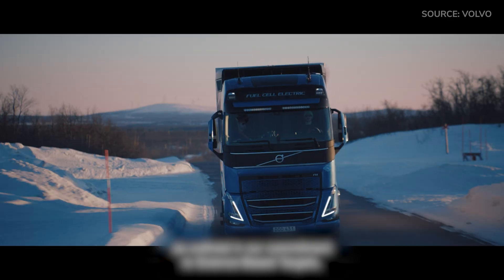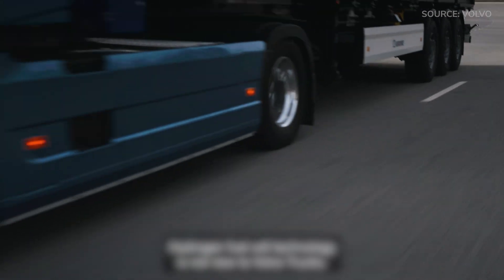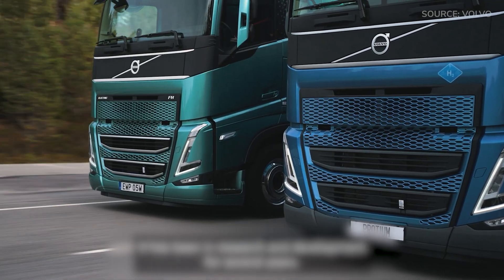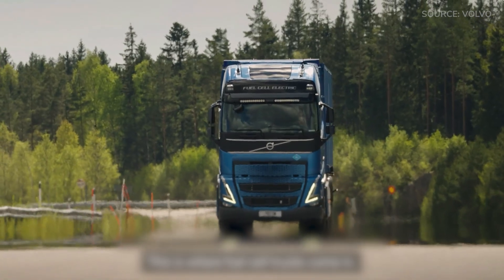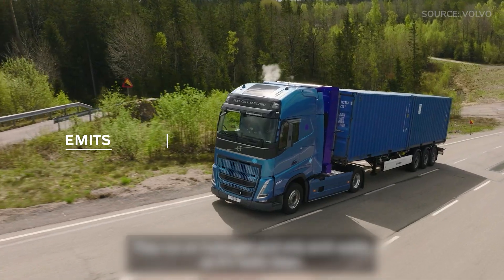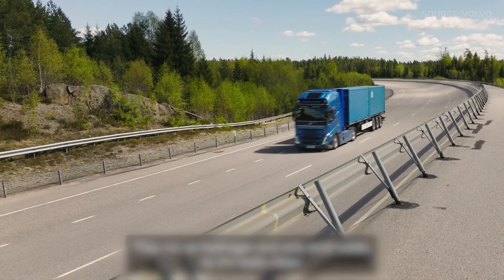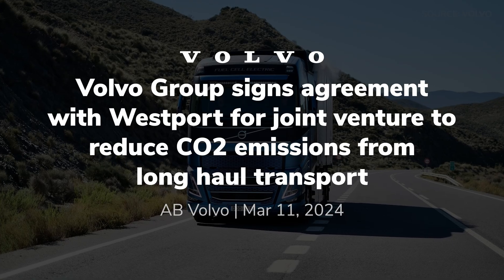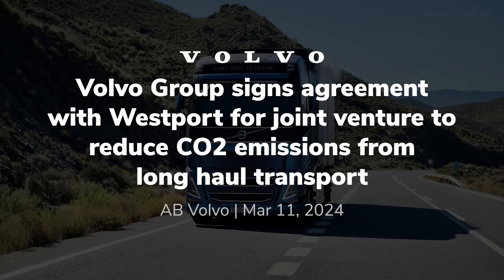One of the alternative power technologies happening with Volvo overseas is hydrogen-powered truck development. Do you see a roadmap for Volvo Trucks North America to have a hydrogen-based product here? We're working on hydrogen in two ways: hydrogen fuel cell and hydrogen internal combustion engine. We have a joint venture, Cephora, together with Westport, to develop the technology for hydrogen internal combustion. Next year, we're going to try this out in applications in Europe, and then we'll see from there.